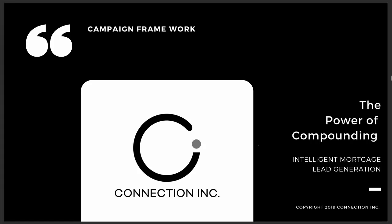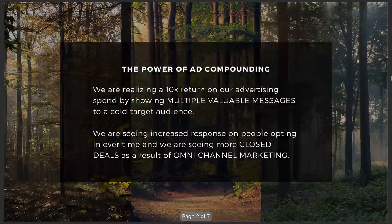This is the power of compounding intelligent lead generation and this works for any local based business that is looking to attract customers. So if you are business to consumer — a mortgage company, an insurance company, a lawyer, even dentists, doctors, chiropractors, real estate agents — you should share this information with them because it really is kind of a groundbreaking thing that we've helped discover.